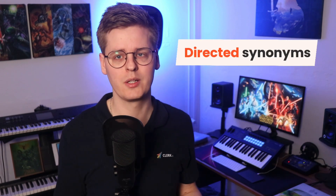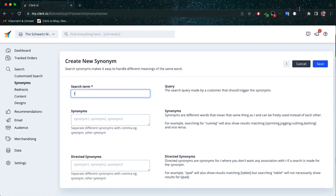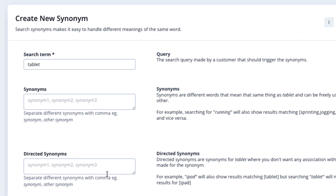You can even use directed synonyms if you have edge cases where synonyms should only work one way. An example could be to display iPads when customers search for a tablet, but not necessarily showing all your tablets on a search for iPad. There's a difference after all.